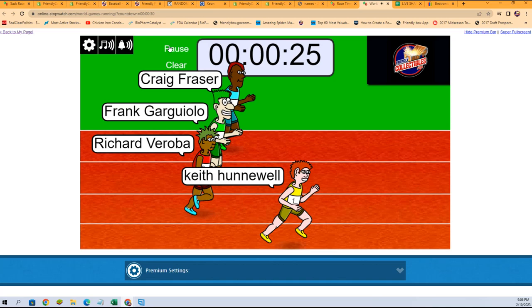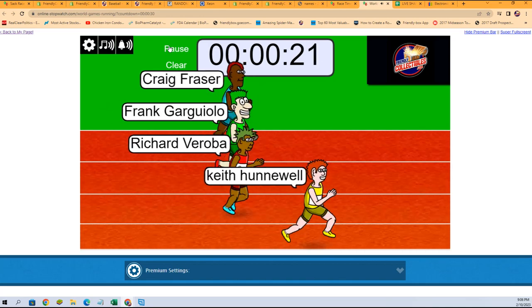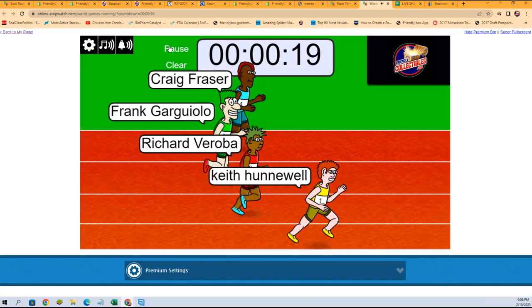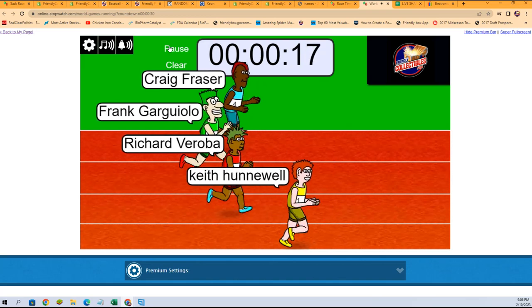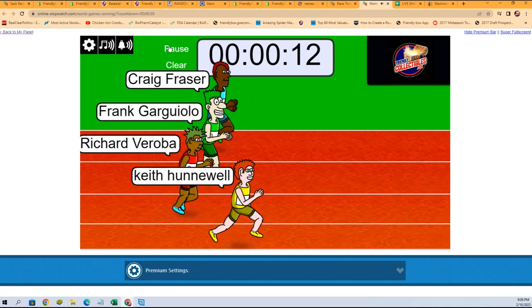Again, looking for that one winner, first place. We'll be getting two spots in SP Game Used Hockey. Keith H. leaving the pack right now, but everybody else right on his heels and closing it.